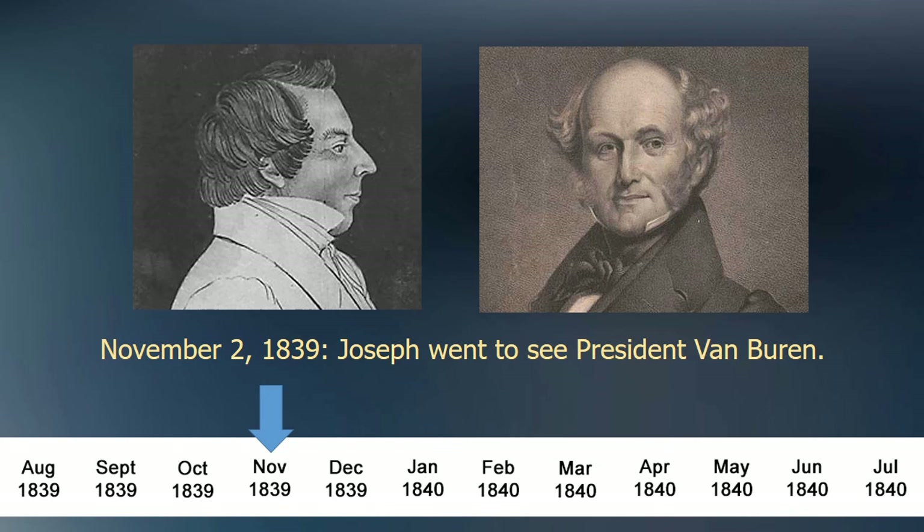Joseph arrived in Philadelphia about November 2nd, 1839, and stayed for only a few days. Daguerreotype technology was still too new at this time to take a portrait. There weren't any daguerreotype studios and no one was able to take photos of a person.